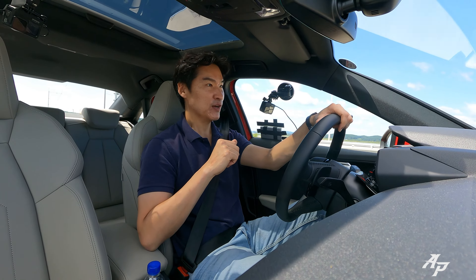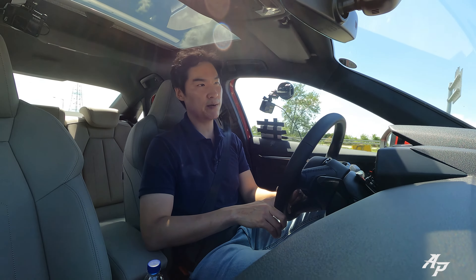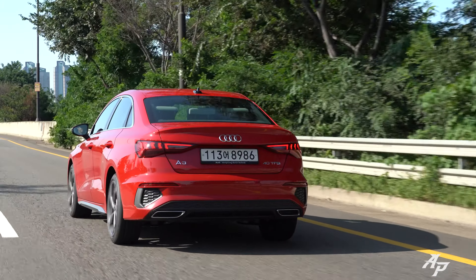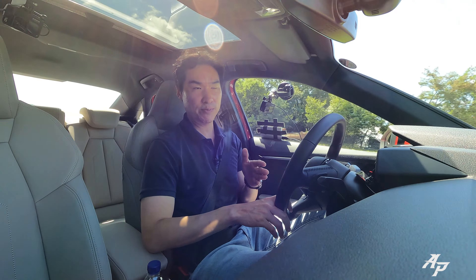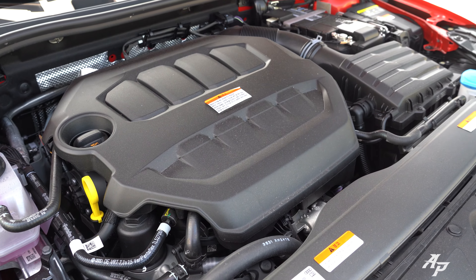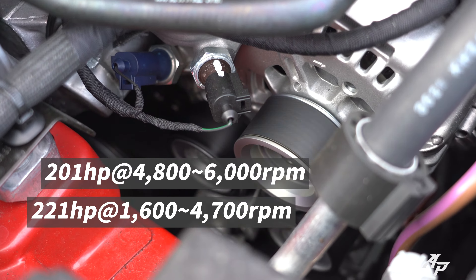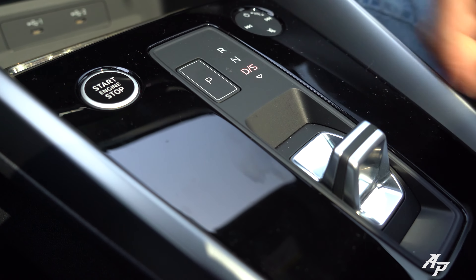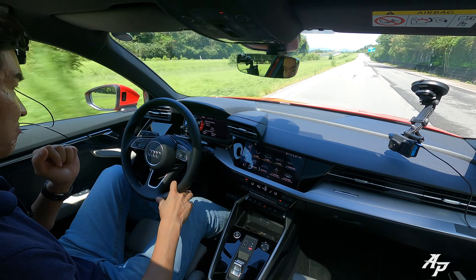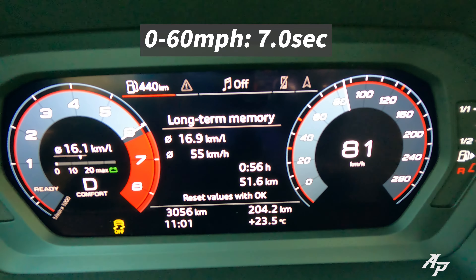Before we really start driving, let me tell you about this press car. This is the fourth generation A3, but unlike in Europe, here in Korea we only get it with one engine choice — a 2.0-liter turbocharged gasoline engine producing about 201 horsepower and 221 pound-feet of torque, mated to a seven-speed automatic with a torque converter. You can also get it with the Quattro all-wheel drive system, but this tester did not come with it. The 0-60 time is only seven seconds.